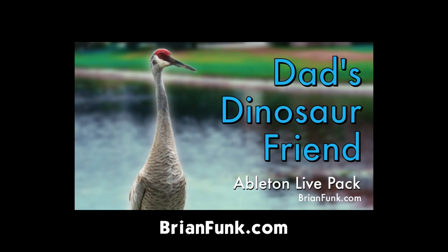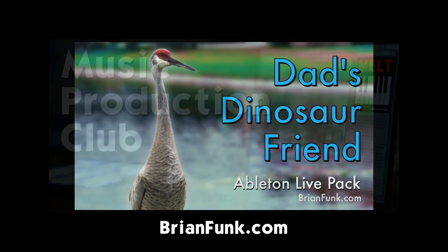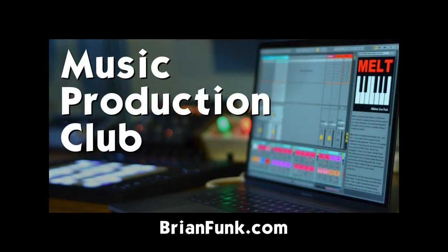I've also released a free Ableton Live pack called Dad's Dinosaur Friend, which is a collection of instruments made from a Florida sandhill crane who sounds a lot like a dinosaur. I made all kinds of instruments from keys, pads, plucks, even drums. You're hearing a lot of those instruments at work in the background music right now. There's a free version that comes with three instrument racks.